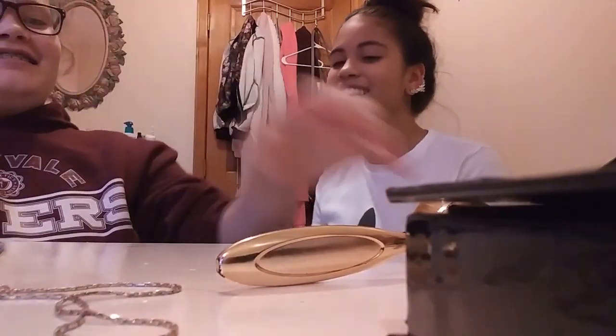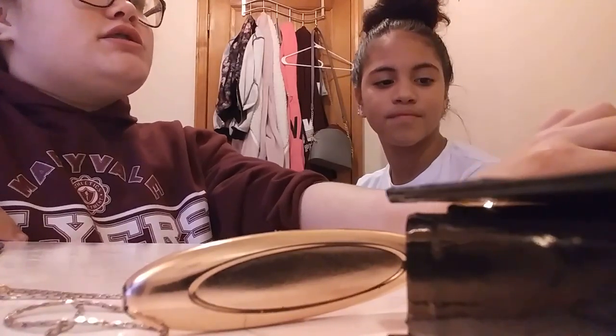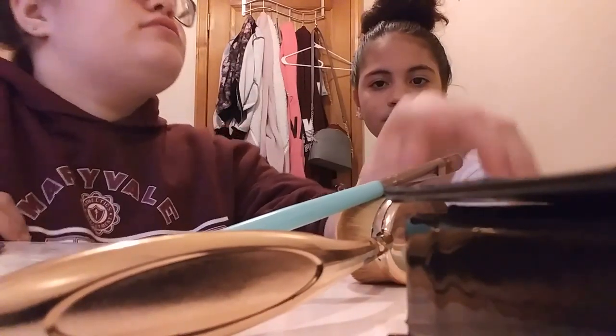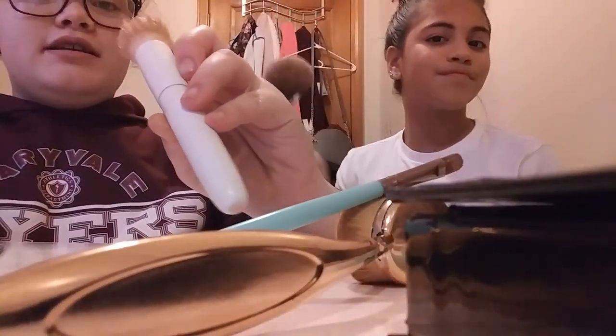Use this brush — make sure you guys go check out the Ace Family and subscribe to them. They're really good. So first I put the concealer on. Next I'm going to use this huge brush — it's like huge. I think this is my favorite blush brush — it's good for blush.